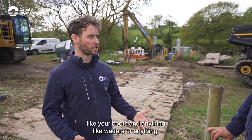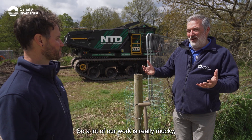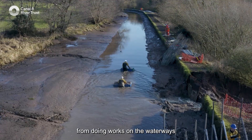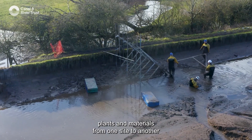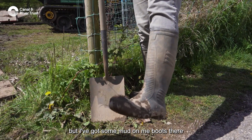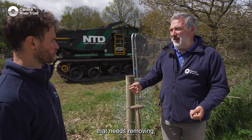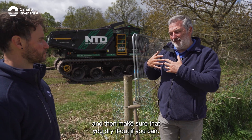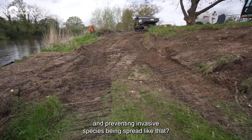Another area to think about is your clothing — your boots, waders and so on. A lot of our work is really mucky, so we are going to get covered in mud from doing works on the waterways, and it's very easy to transfer plants and materials from one site to another if we don't clean ourselves as we go. I've got some mud on my boots here — we don't want to be traipsing that off to another site. Just check to see if there's anything on there that needs removing, clean off what you can with water and a brush, and then make sure you dry it out if you can.